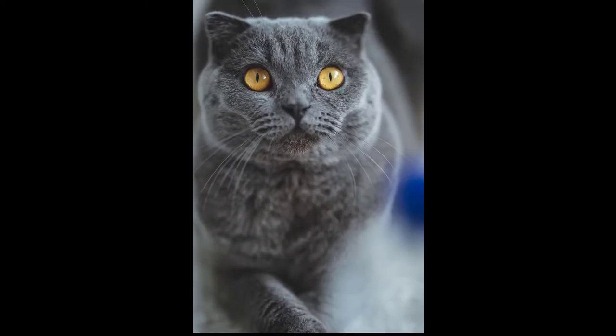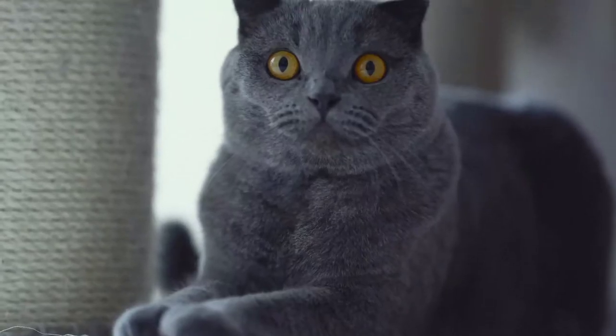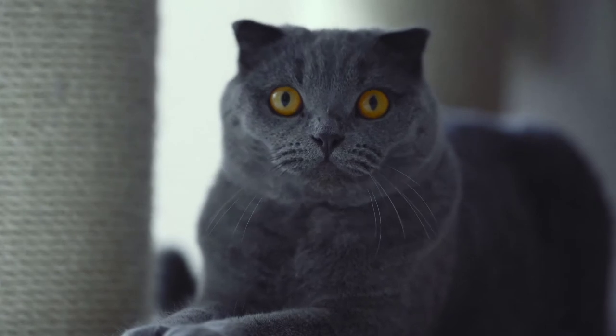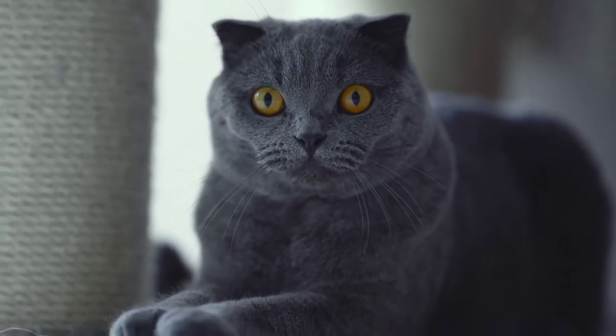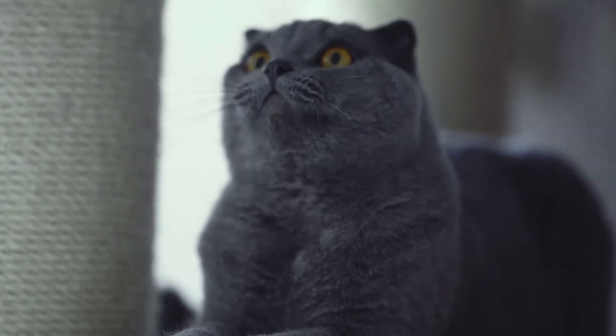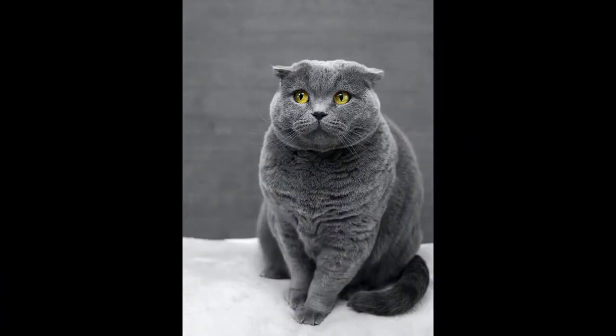Number 5: Scottish Fold. The Scottish Fold cat breed is best known for its unique ears folded forward and down. It's a dominant gene mutation that causes the ears to bend like this. It also gives a clean, rounded appearance to the top of the head. The Scottish Fold also has large rounded eyes and a round face, giving a whole pretty round look.